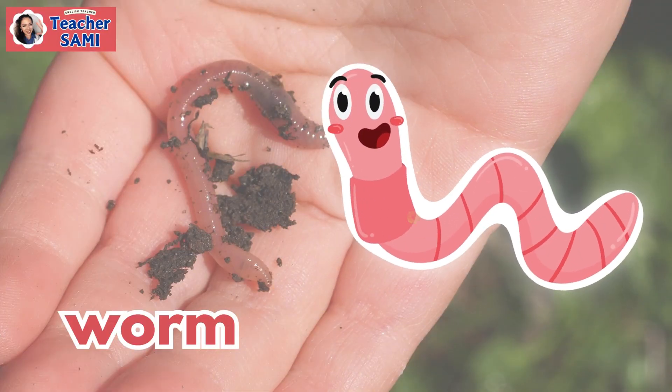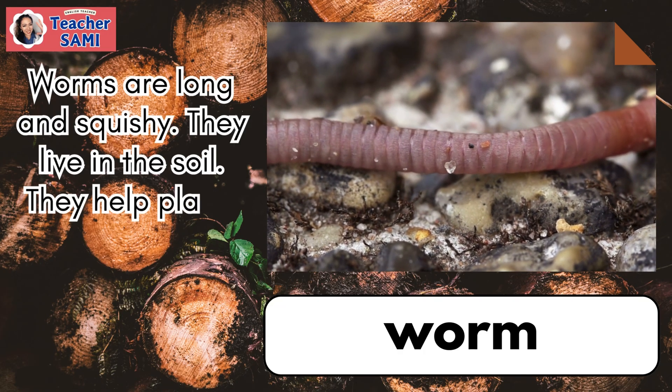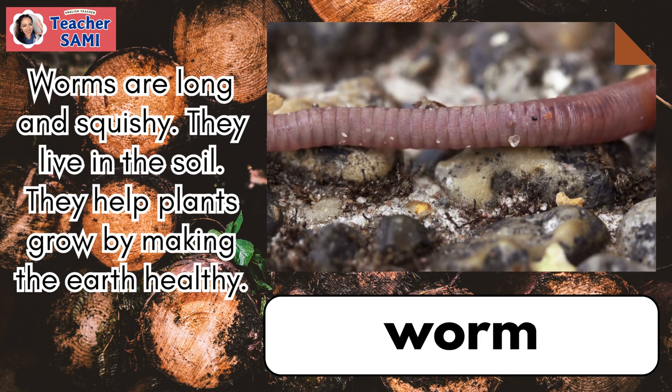Worm. Worms are long and squishy. They live in the soil. They help plants grow by making the earth healthy.